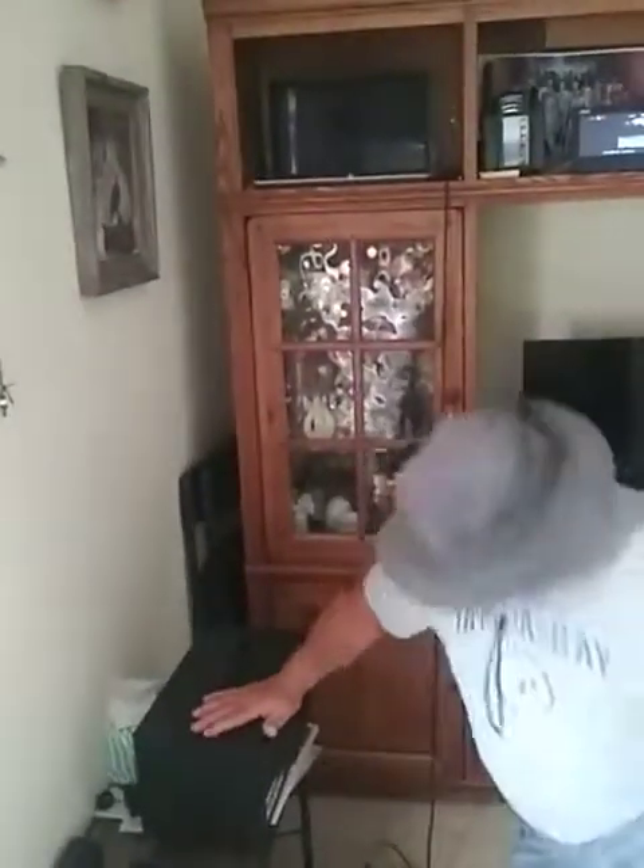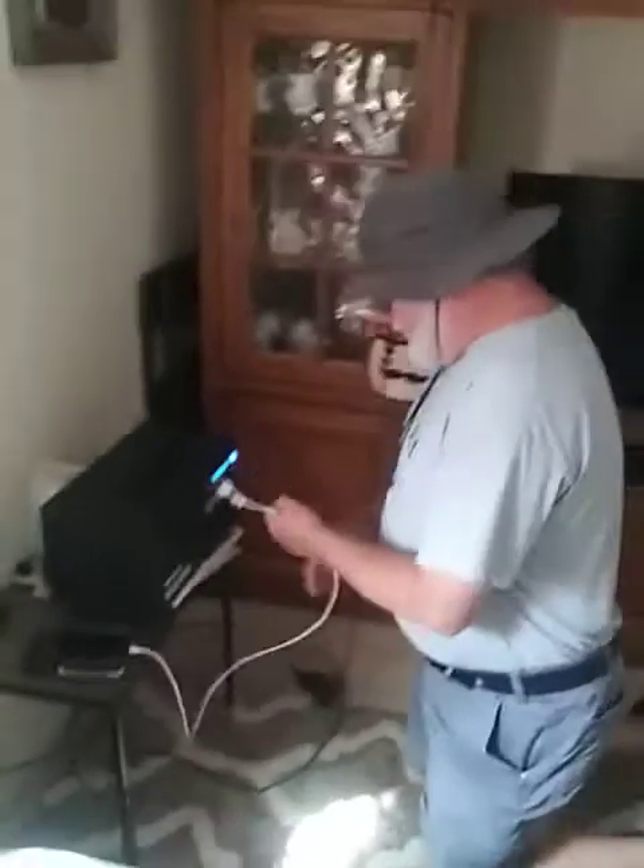All right, we're back inside now. I'm going to charge my cell phone and plug in my laptop, which is right up here.